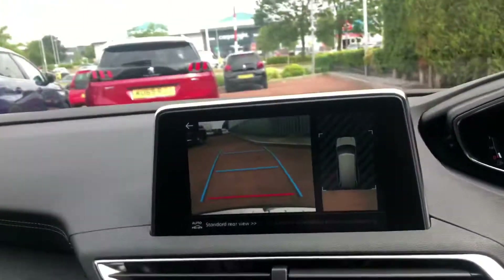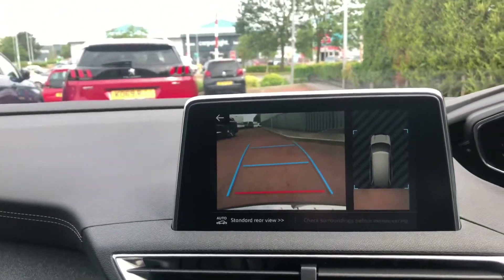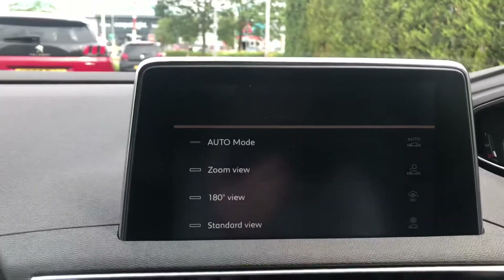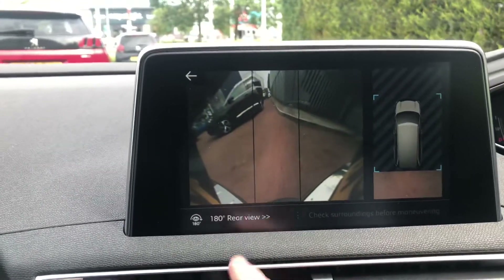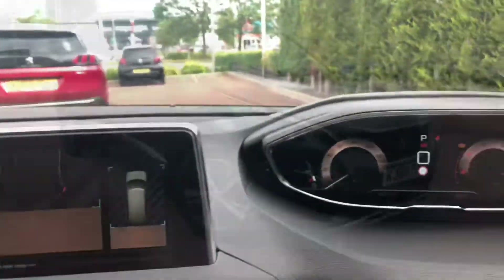You have a 180-degree view colour front-facing camera. With the parking assist you have different view modes: 180, zoomed, and automatic, so it will zoom in when you get close to a kerb.